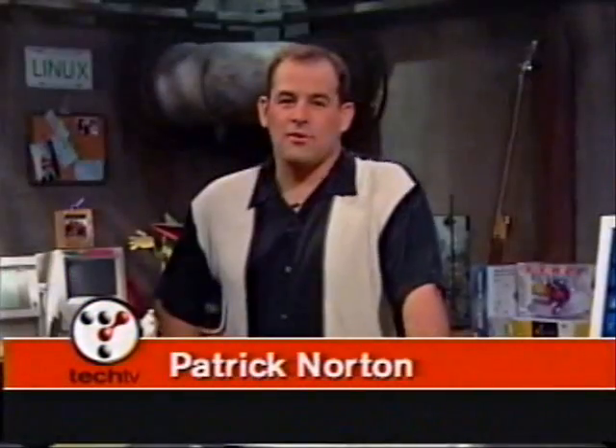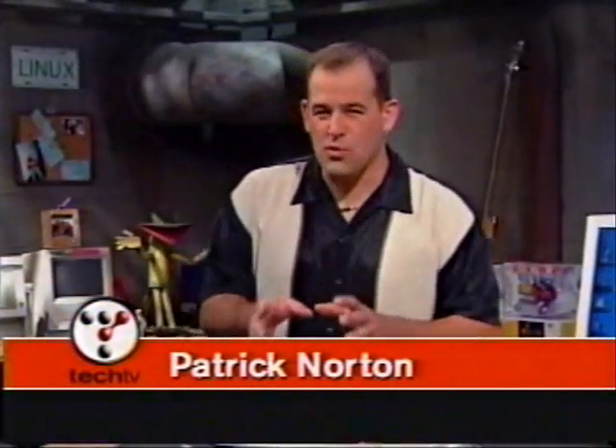I'm Leo Laporte. And I'm Patrick Norton. We're the hosts of TechTV's The Screen Savers. Every night we help people just like you to solve their computer problems. As we like to put it, we're saving the world one computer at a time.